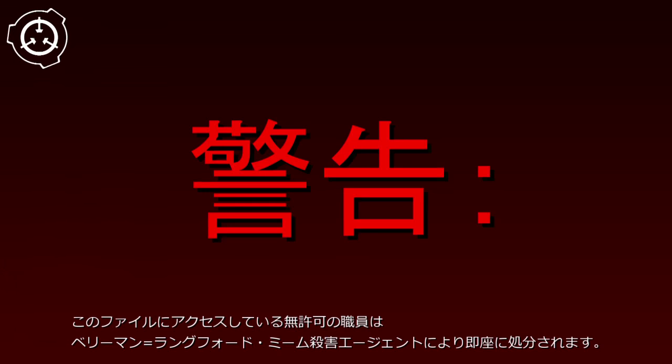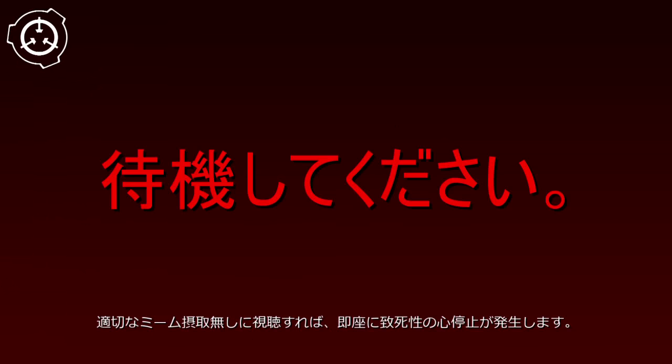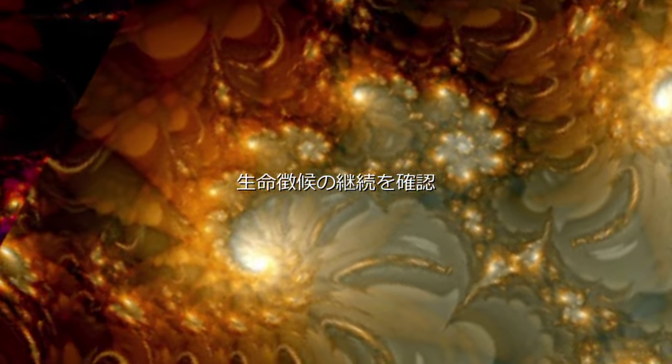Voyager. Item number SCP-119-JP. Object Class: Safe. Special containment procedures follow.